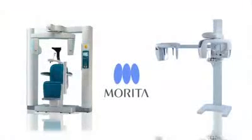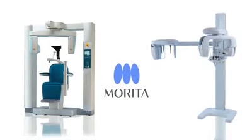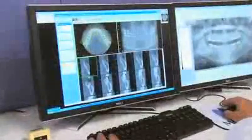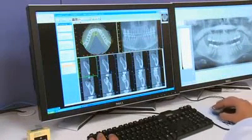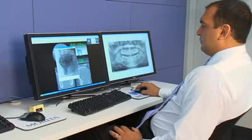Morita's 3D units offer the lowest dosage available on the market, a mere fraction of a full-mouth series of x-rays. With seven different fields of view available, the clinician is able to choose a small or large region, matching the area of interest and minimizing dosage to the patient.